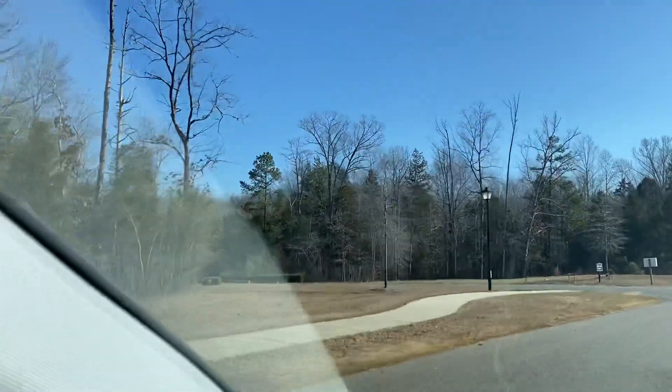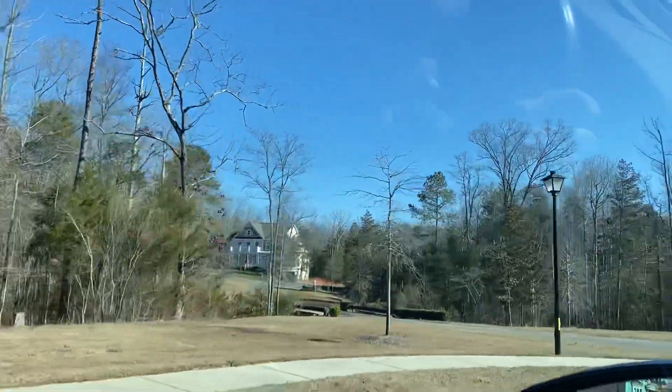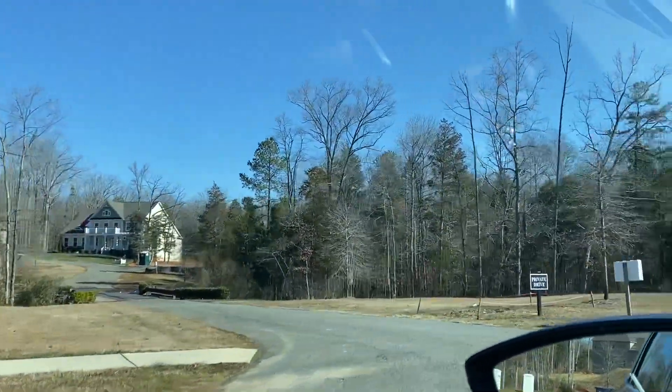Back on this road over here, that's where the Hampton is, over to the right of that. It's tucked back there.